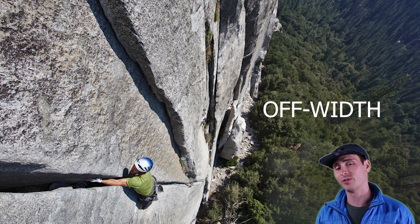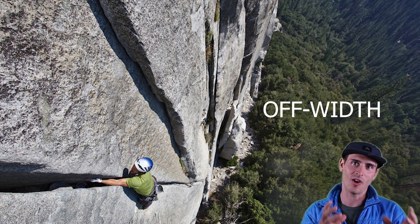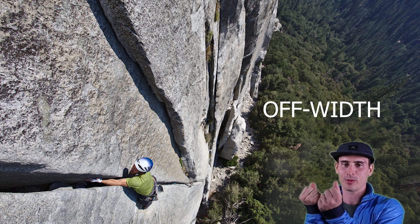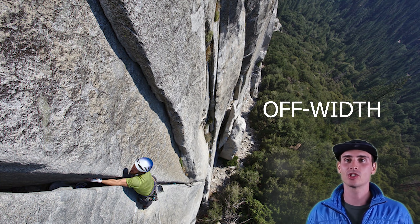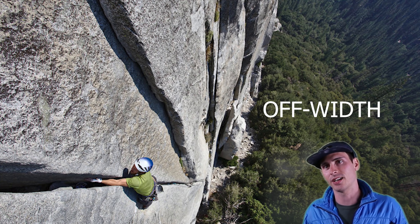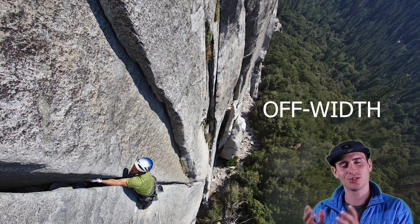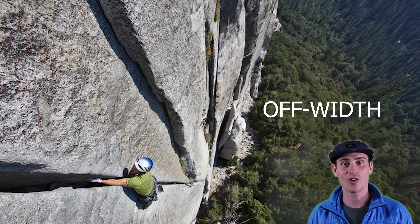I'm sure you've heard of an off-width before. An off-width is a width that is off. It's too big — the width is too big to be good for proper hand jams, like one-hand jams. The crack is just a little bit too big, but it's also too small to get your whole body in there and do a chimney climb. Off-widths are just a whole other grade of their own. They're just off.